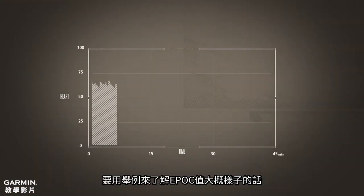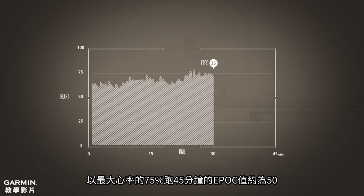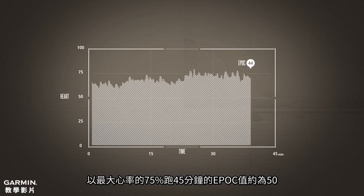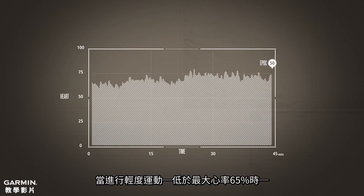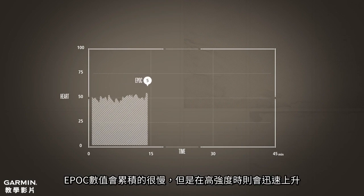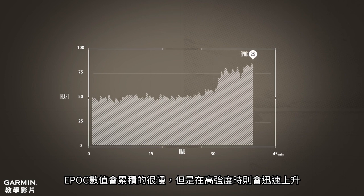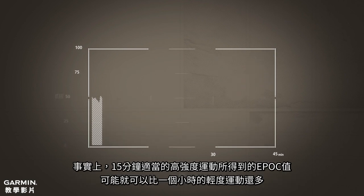To give you an idea of what EPOC values look like, a 45-minute run at 75% of maximum heart rate results in an EPOC value of about 50. For very light exercise efforts, less than 65% of maximum heart rate, EPOC accumulates very slowly, but at high intensities it shoots up quickly.